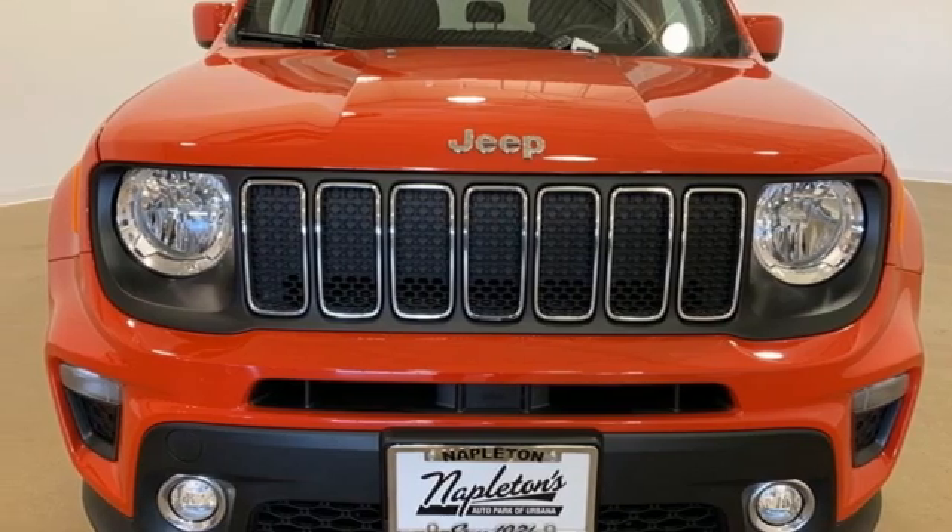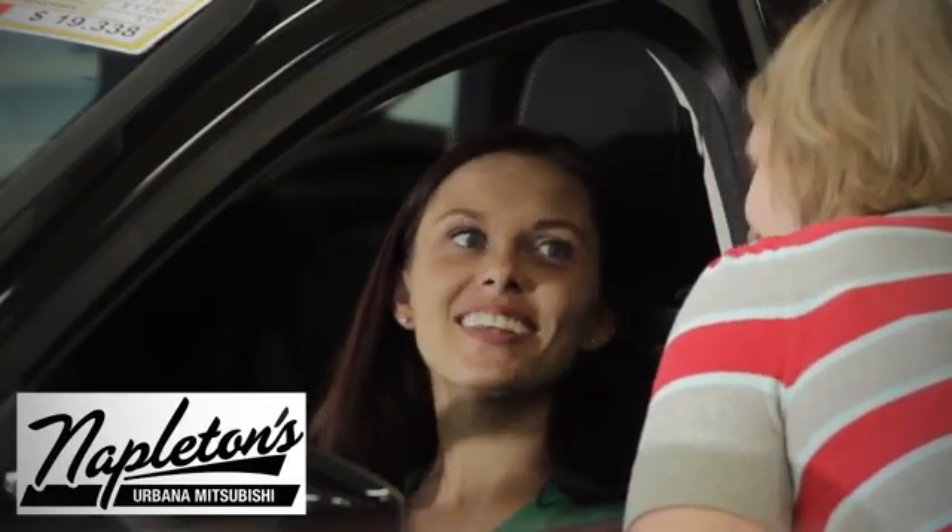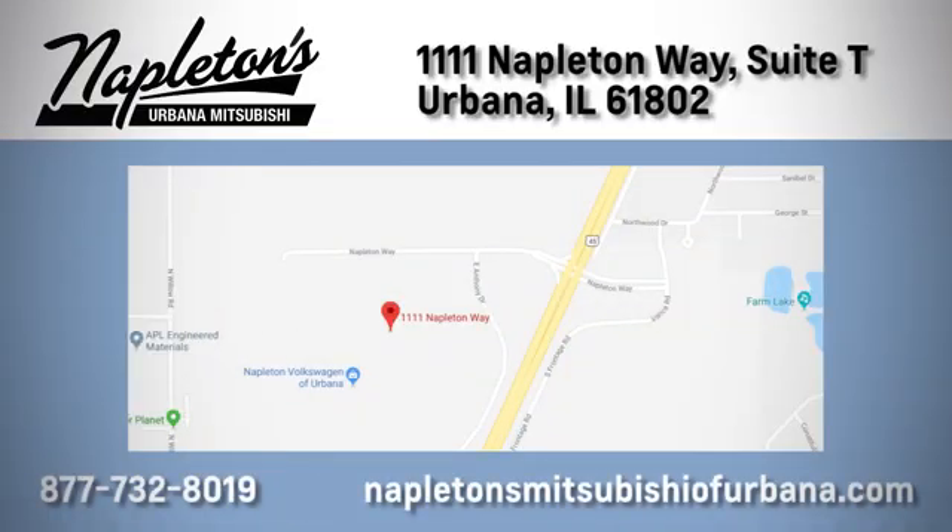Experience it for yourself today. You can see why Napleton's Mitsubishi of Urbana is different from the competition. Call, click, or stop in today. We're located at 1111 Napleton Way in Urbana.